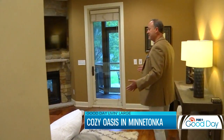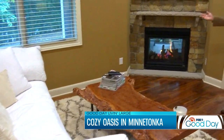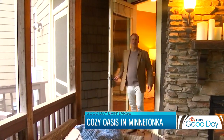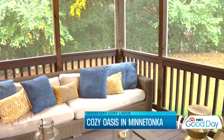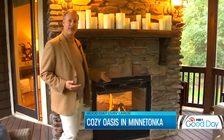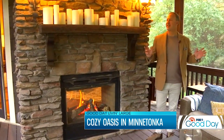You even have this cozy family room with a fireplace and large screen TV. But wait till you check out this room — this is the three-season porch. This place is perfect for hanging out, especially in fall weather when it's getting a little cooler out. Look at this beautiful stone gas fireplace. Who wouldn't want to hang out here? This is absolutely an oasis.